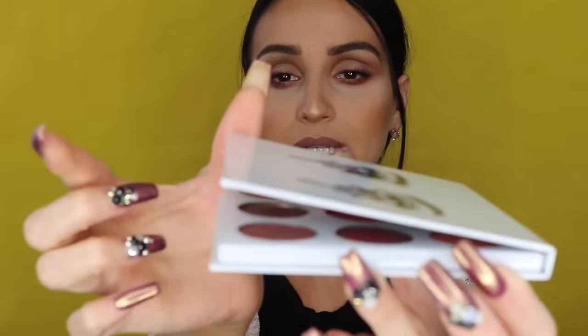Would I change something? Maybe I would add a little mirror — since it's so practical and portable, a small mirror wouldn't hurt. That's the only thing. The palette closes magnetically, so it's not going to open up in your purse, which is great. Packaging-wise she did amazing overall.